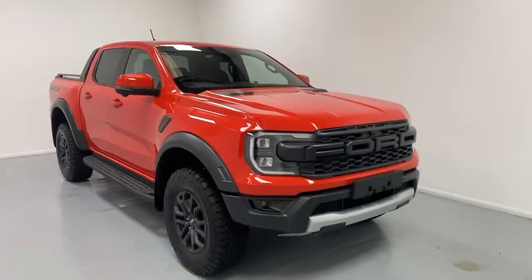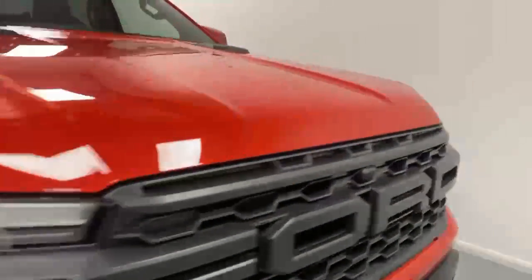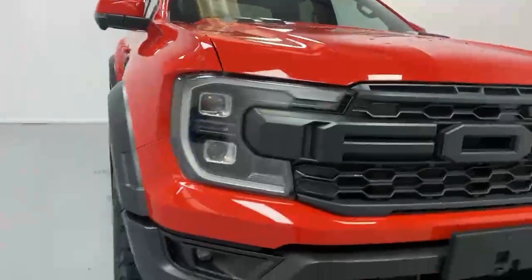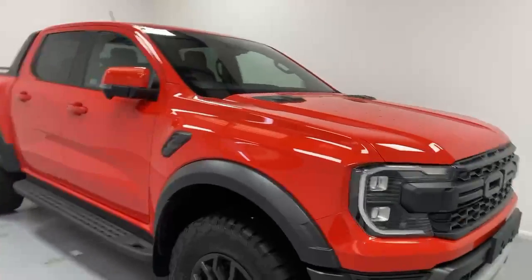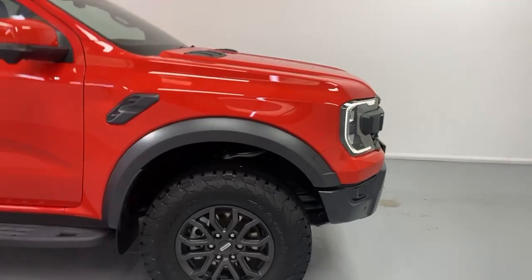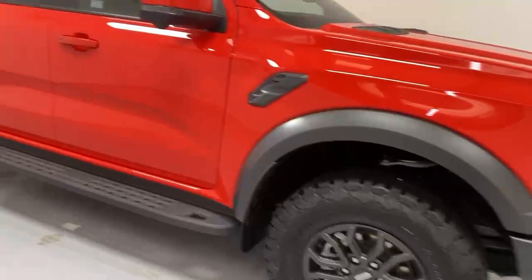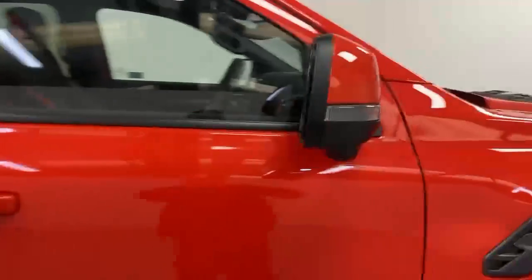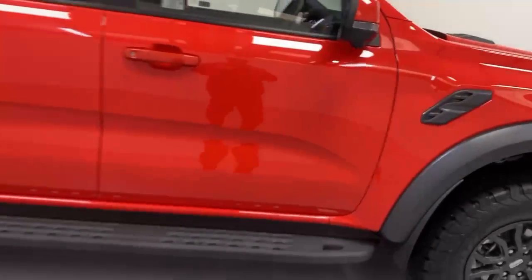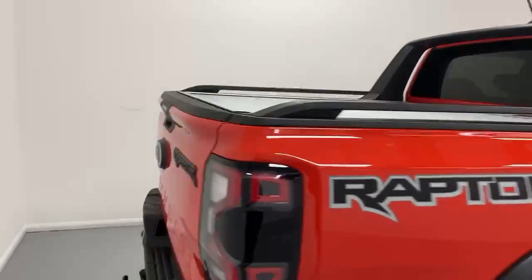This vehicle comes in the Raptor top trim which grants you full LED headlights, 360-degree camera so you've got one at the front, parking sensors over the bumper, sport-style overguards over the wheel arches, 17-inch matte gray alloy rims, and power-fold mirrors fitted with both a camera and puddle lights.